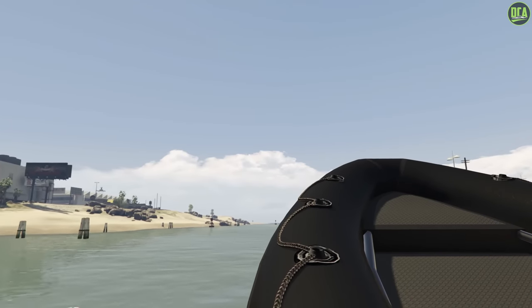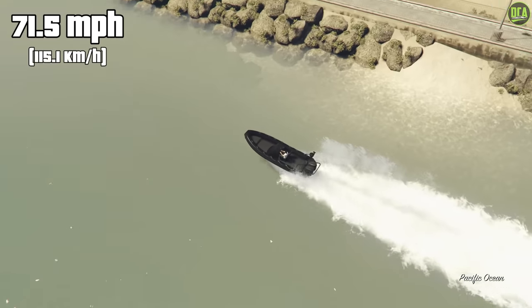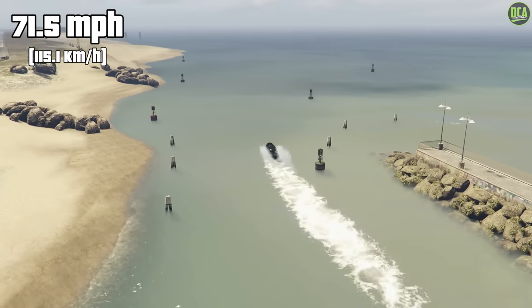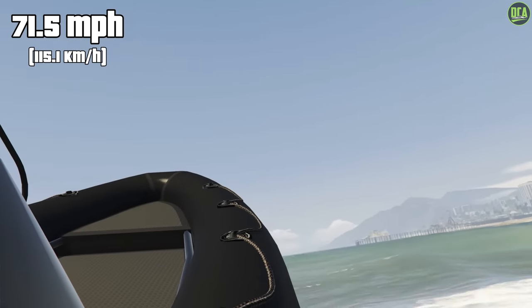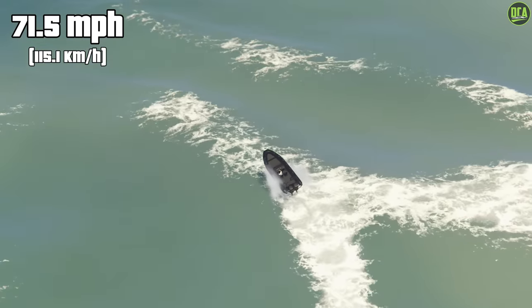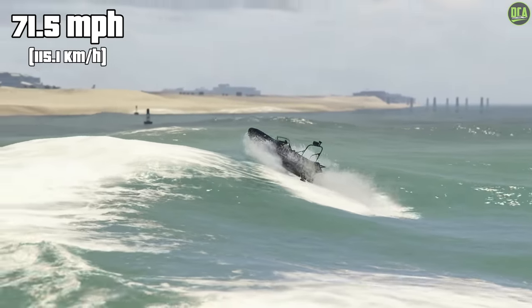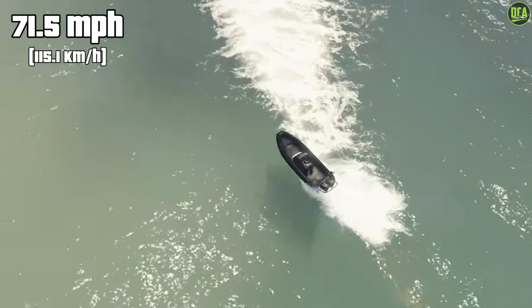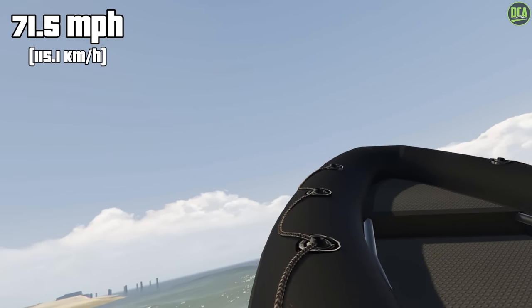Continuing to number 2, we have the Regular Dinghy. This one has a normal price of about $166,000 and a trade price of $125,000, and a top speed of 71.5 miles per hour — the exact same top speed as the Weaponized Dinghy. However, the Weaponized Dinghy does weigh a little more, meaning the regular one is slightly quicker for acceleration and handling as well. That also means the regular Dinghy is the fastest OG boat in the game and honestly the best value — $166,000 is a steal for a boat that's this quick.